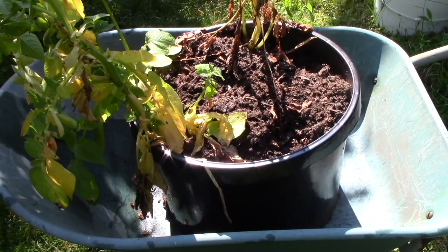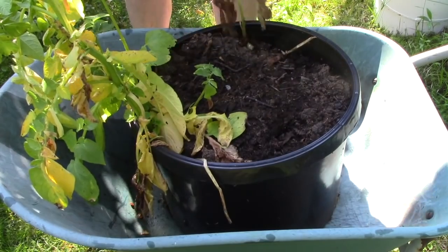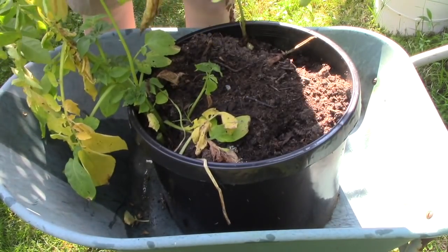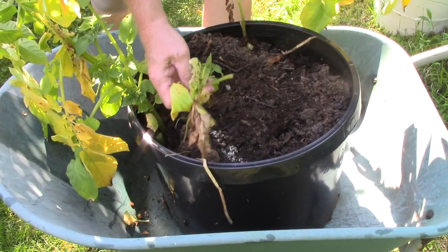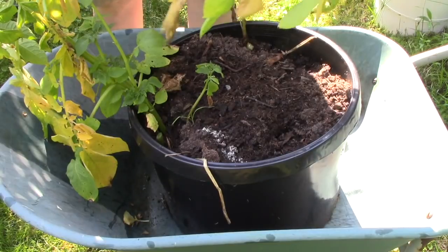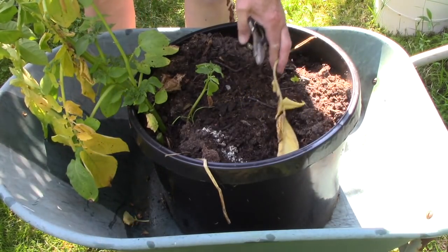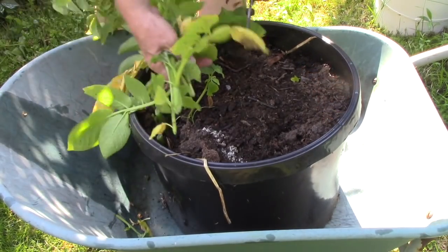I'm going to do my first potato reveal of the season. I won't know until I dump this exactly what's in here — it's either Cara or Charlotte. When I went to get them out to plant them this spring they had grown those long white sprouts, so I planted them anyway. I put all of the Cara in one pot and all of the Charlottes in another. Several stems have already died, but these final stalks are turning yellow and starting to die, so I want some new potatoes.